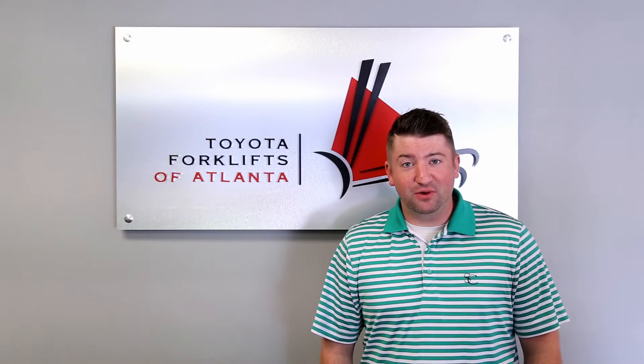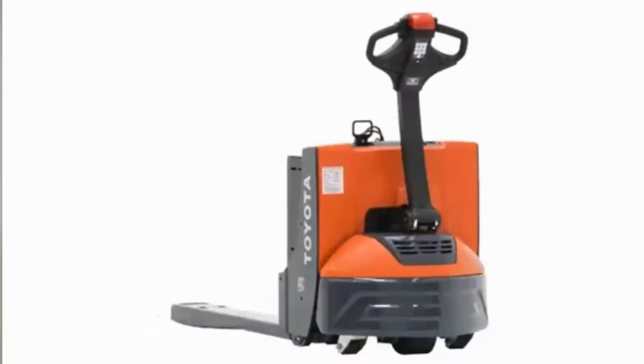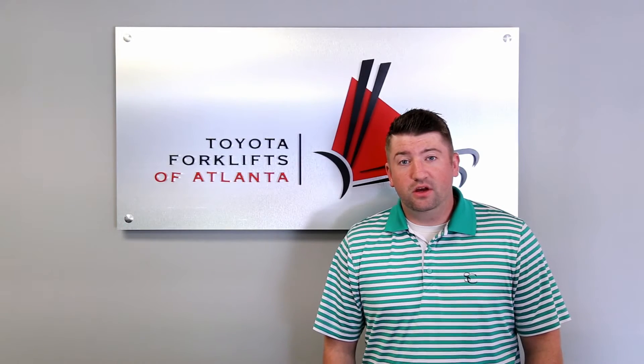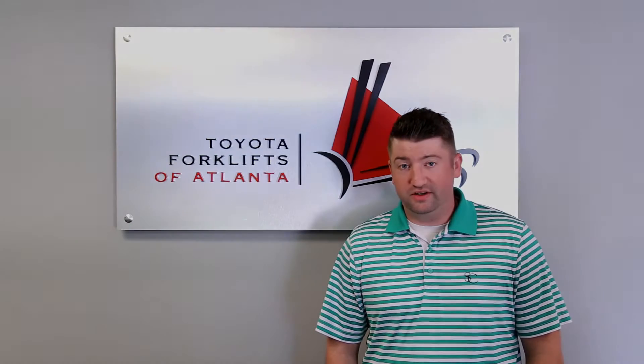Hello, my name is Zachary Smith with Toyota Forklifts of Atlanta. I want to thank you for your interest in our Toyota product, the 8HPW23 electric power jack. Throughout the next several weeks, we're going to be presenting you with some video tips from different departments in our dealership: sales, service, and parts.